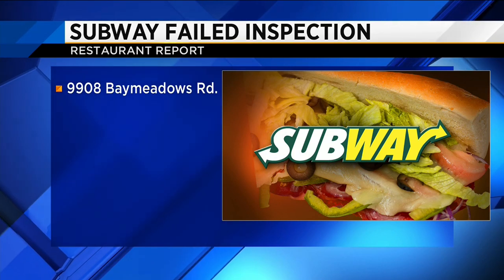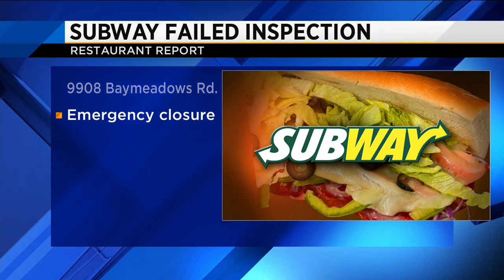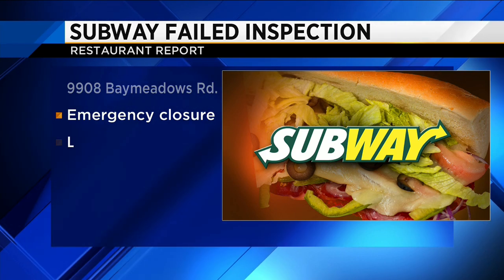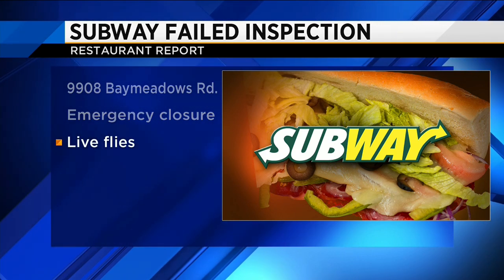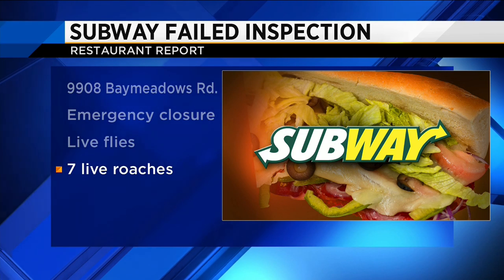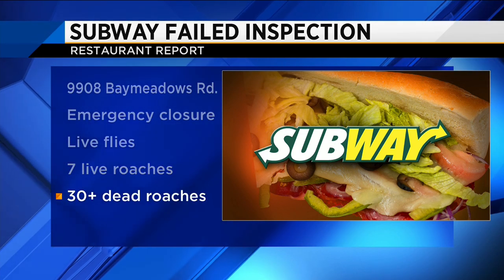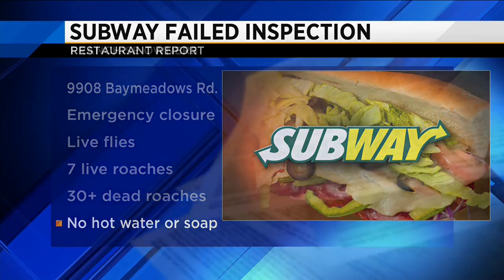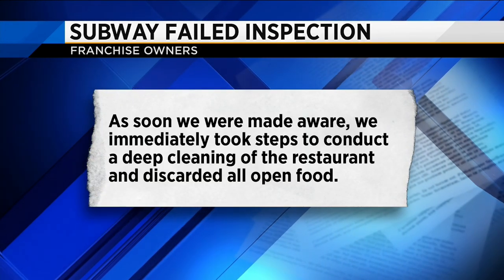Subway is where you eat fresh, according to its website. But health inspectors weren't convinced when they visited the restaurant on Bay Meadows Road last week. Live flies were found in the food prep area, along with seven live roaches and more than 30 dead roaches throughout the kitchen. The report also shows no hot water or soap at the sink. The owner declined an interview,